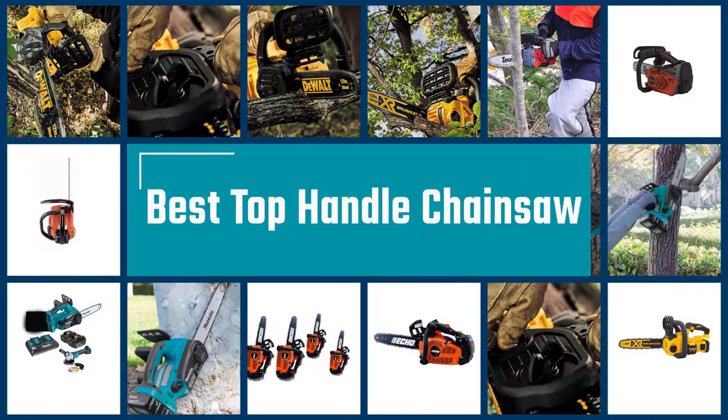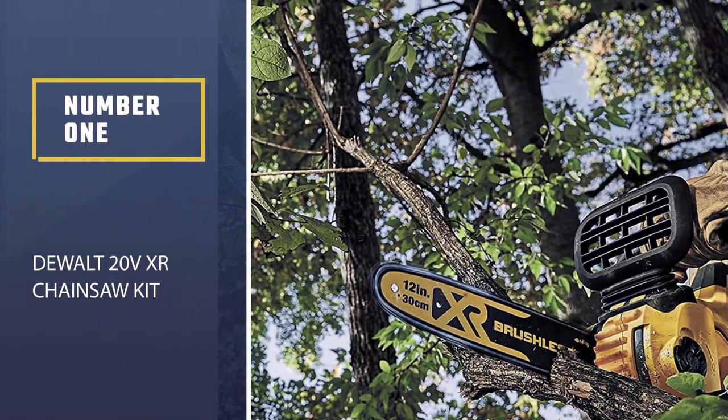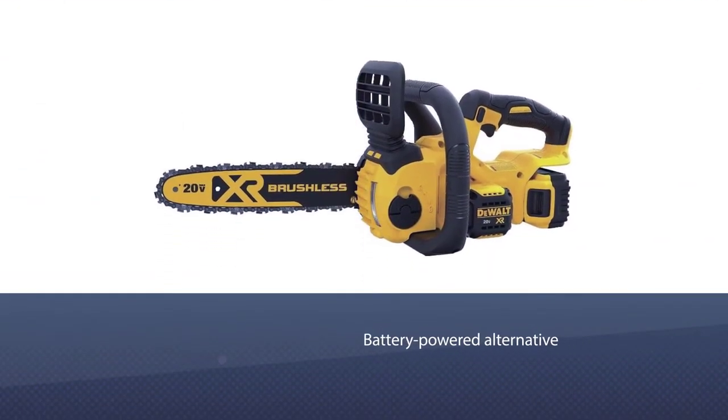Here are the five best top handle chainsaws, so let's get started. Number one, most popular: the DeWalt 20V XR chainsaw kit. Not all top handle chainsaws are gas powered, and if you prefer the convenience and